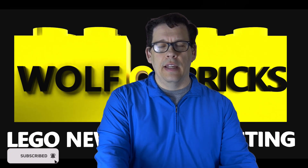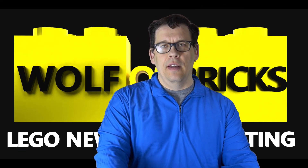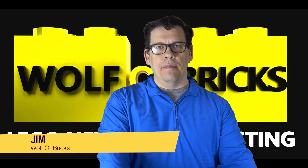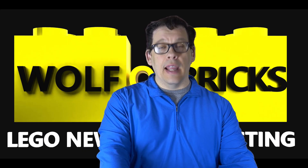That's it, friends. Hope you enjoyed the video. As always, please don't forget to like and subscribe. Once again I'm Jim with WolfofBricks.com — always go out there and get it.